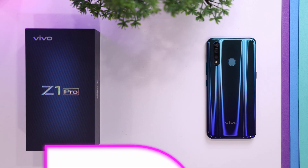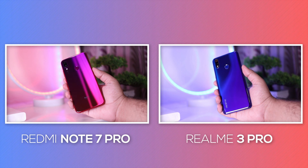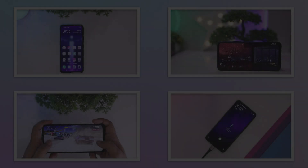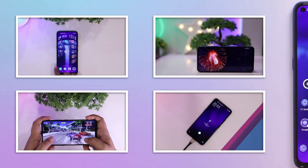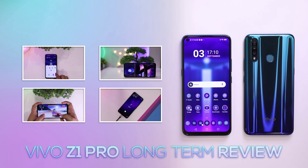The Vivo Z1 Pro is the first phone from Vivo focused towards the online market and a worthy competitor to the most popular phones in the budget segment — the Redmi Note 7 Pro and the Realme 3 Pro. I've had this phone for two months and now I'll give you my long-term review of the Z1 Pro along with its pros and cons.